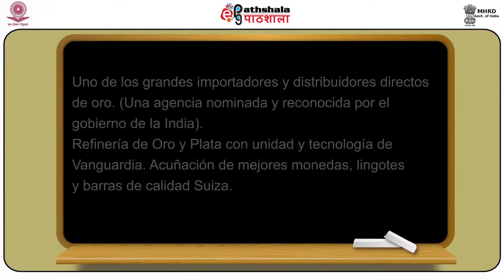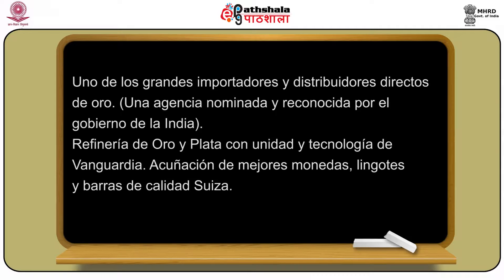Uno de los grandes importadores y distribuidores directos de oro. Una agencia nominada y reconocida por el gobierno de la India. La refinería de oro y plata con unidad y tecnología de vanguardia. Acuñación de mejores monedas, lingotes y barras de calidad suiza.